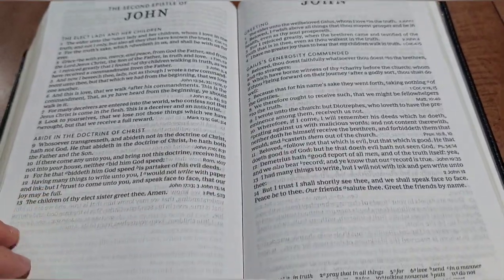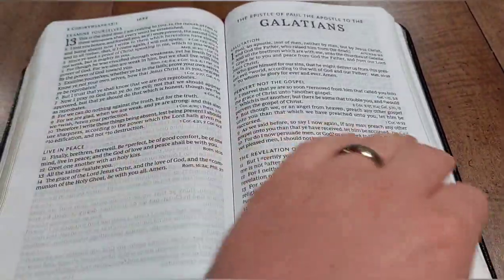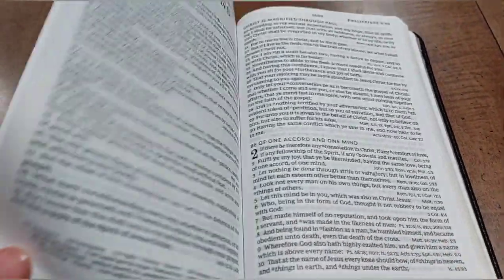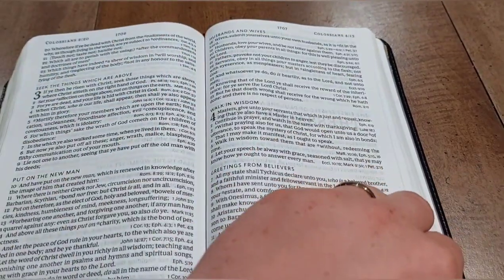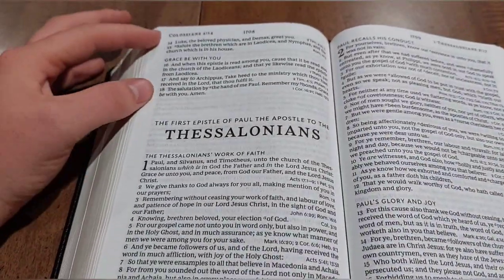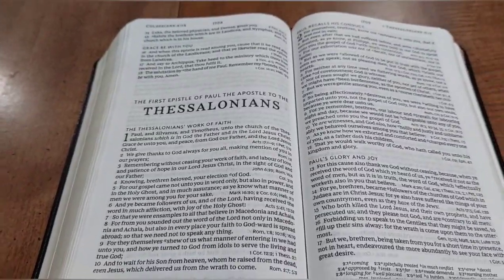The typesetting gets an A-plus, the font gets an A-plus-plus, and the single column reference concept gets an A-plus. It is a beautiful edition. I will note that there are some places where a book starts on a new page and sometimes it doesn't, and it's not very clear why. For example, Thessalonians does not start on a new page. But I'm also glad they don't have book introductions — that was a great choice.